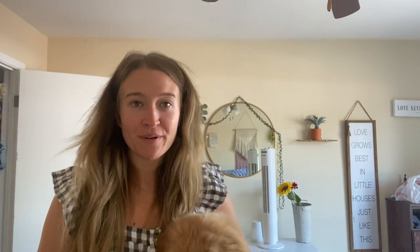Hi everyone! Welcome back to my channel. I just wanted to hop on here really fast to make an update on Mr. Archie. I know I've got a lot of questions about him. Don't mind my appearance — I'm getting my hair done tonight. As most of you already know, I got a golden retriever. His name is Archie.